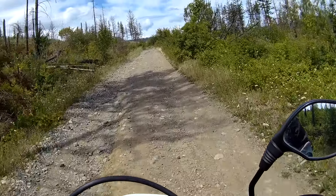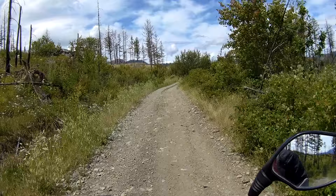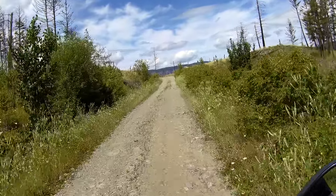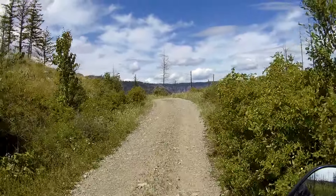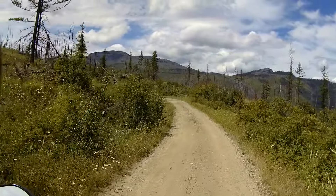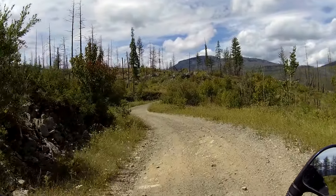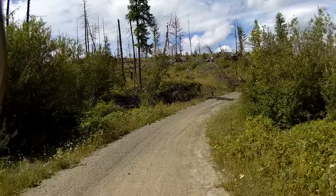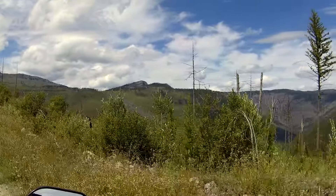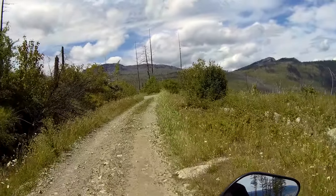I came up here once with a buddy. And if you can believe it, he was on his 1979 Honda CX500. But he had a blast. There's some whoops coming up in a while if they're still there, and he got some air on those. I'm not sure his bike appreciated it though — I think there were a couple of loose parts after. I tried to talk him into getting a dual sport because he enjoyed it so much, but to date he hasn't.